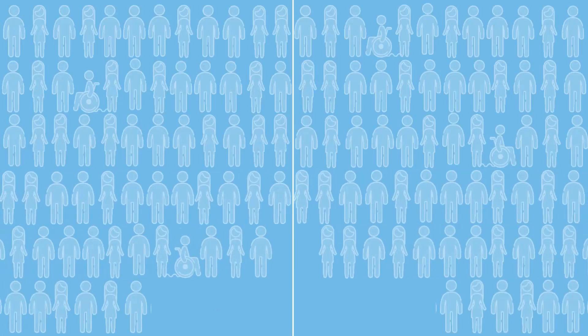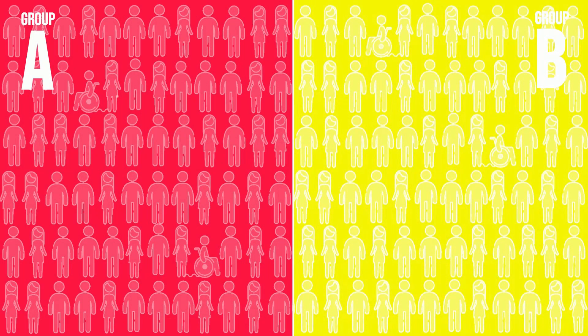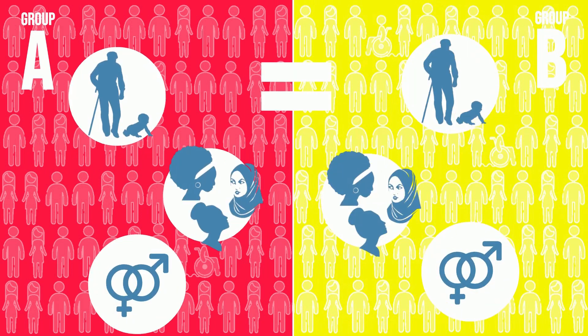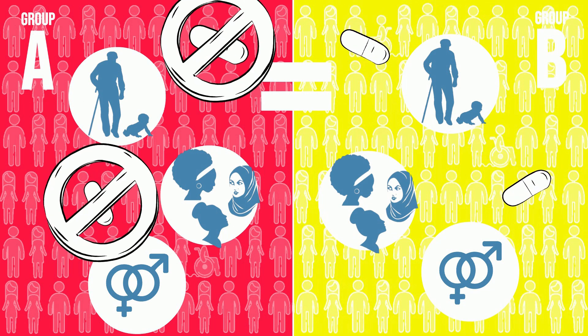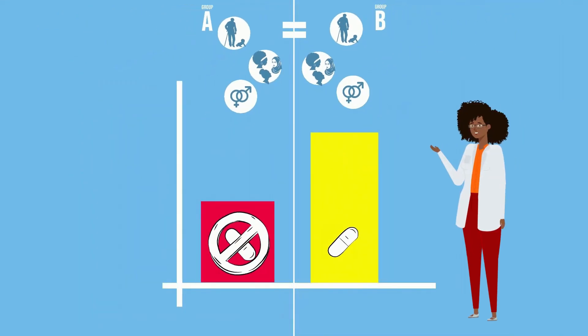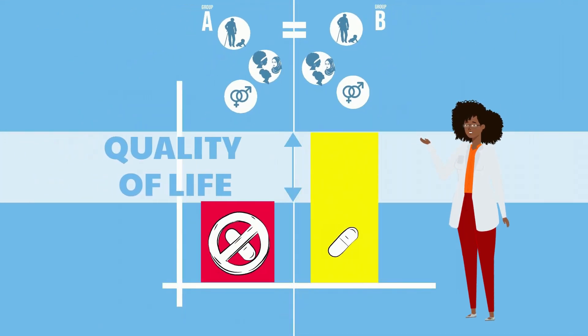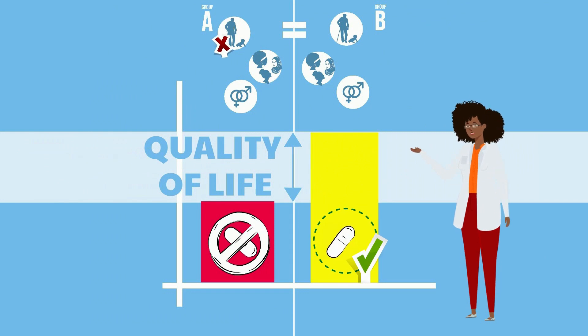Randomisation allows us to create groups of people with as similar as possible characteristics like age, gender, and ethnicity in each group. Some groups are then given the medicine or treatment and others are not. This means that we can be more certain that any differences in the results between the groups are caused by the treatment and not by differences in the characteristics of the people who take part in the trials.